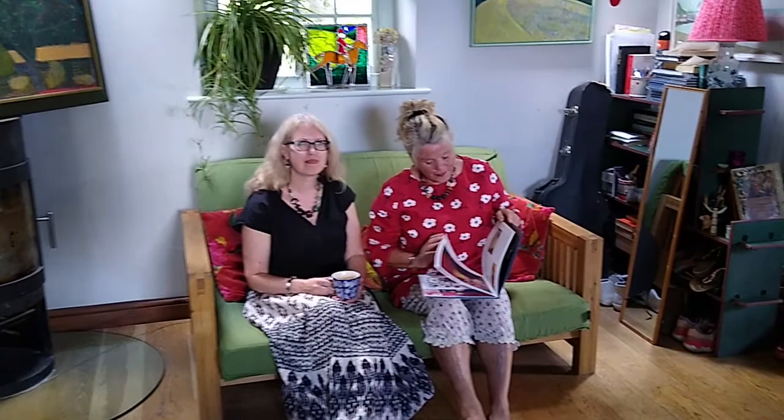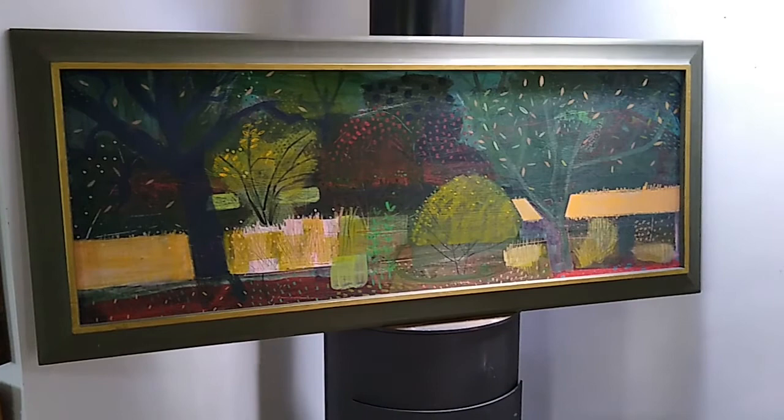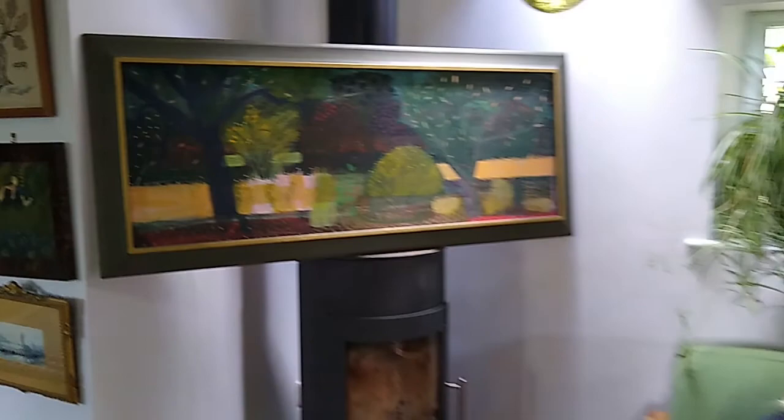So Leslie, we're in your sitting room. We've got two paintings behind you. Catherine, tell me about the one on the left. This is called Shadow Play. It was painted on a really hot day at the Yorkshire Arboretum when I had a residency there a few years ago. There was just an amazing contrast — there were lots of shadows, so I tried to paint them.